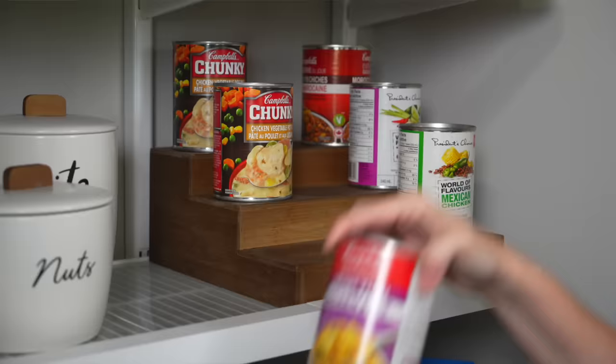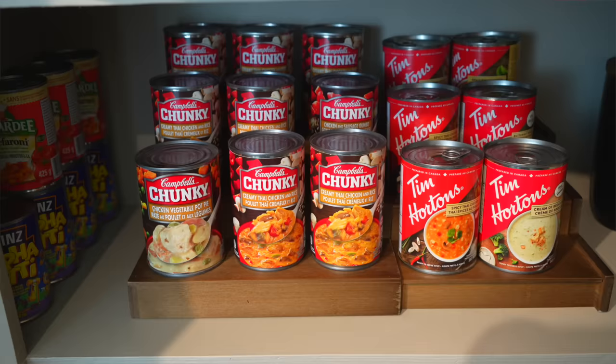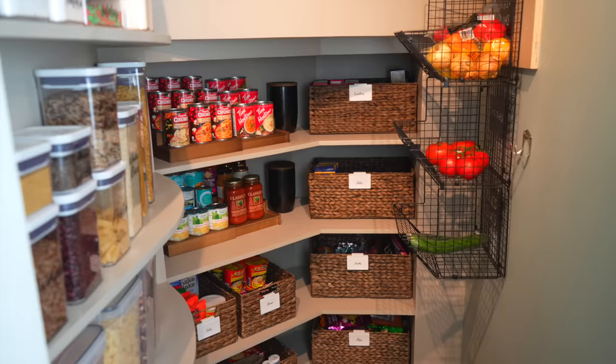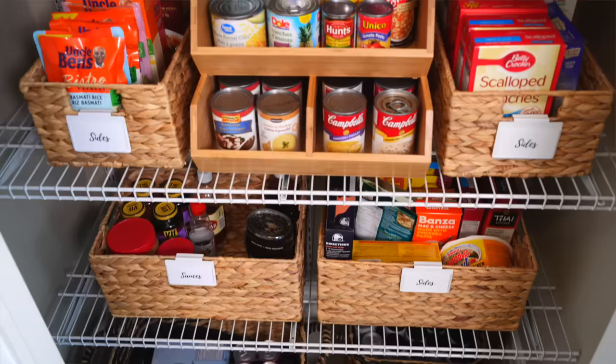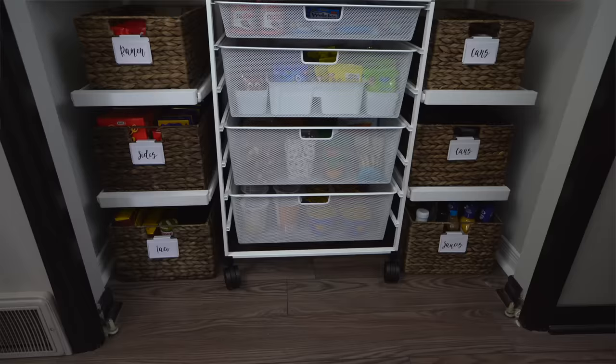Maximize the storage that you do have with can risers or can organizers and those tiered shelves. Even the ones from the dollar store mean that you can get double the food in your existing cabinet. And one of my favorite ways to really maximize space is using big baskets. Not only can you fit a lot more and go higher with a basket, but you can get to the stuff in the back — just slide the basket out so food isn't getting lost and forgotten.